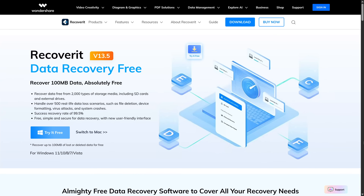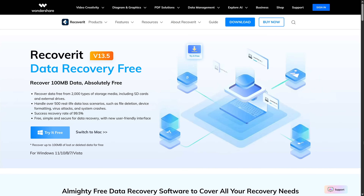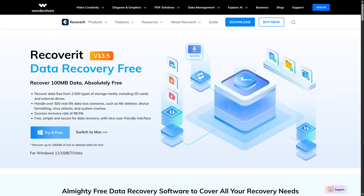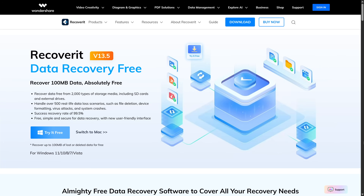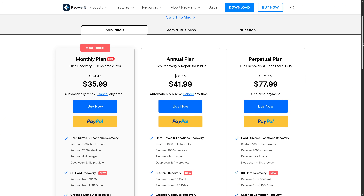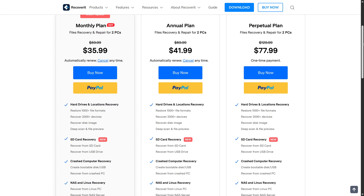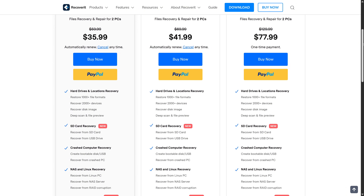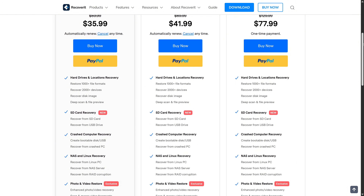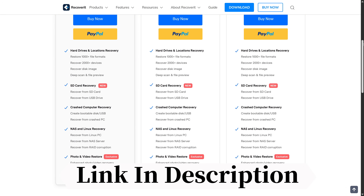Now let's talk about pricing, because this is where some people hesitate with recovery software. Recoverit offers a free version, but it's very limited — only allowing you to recover up to 100 MB of data. For large files or additional features, you'll need to upgrade to paid plans. You can see the pricing on the screen; there are monthly, yearly, and perpetual plans, so you can decide which one suits you best. The pricing is competitive compared to alternatives like EaseUS or Disk Drill. If you are someone who deals with data loss frequently, the investment might be worth it — check it out from the link in the description.